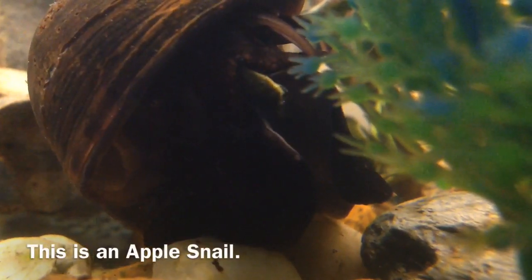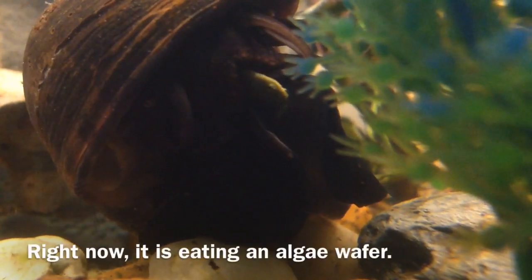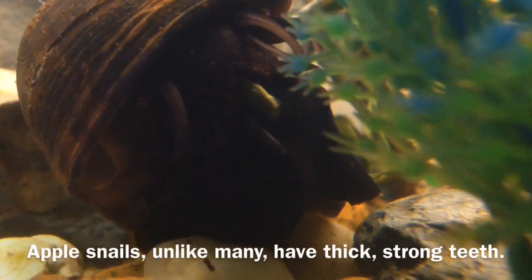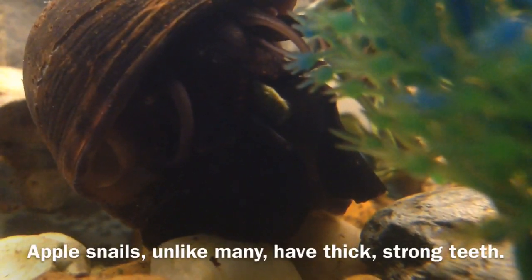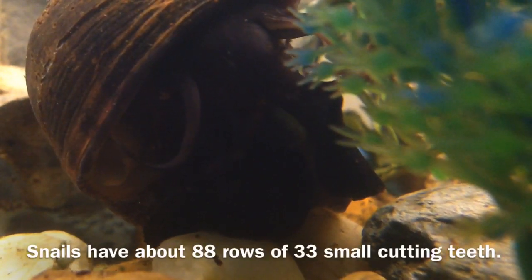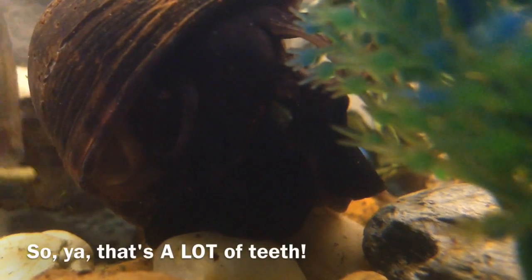This is an apple snail. Right now it is eating an algae wafer. Apple snails, unlike many, have thick strong teeth. Snails have about 88 rows of 33 small cutting teeth. So yeah, that's a lot of teeth.